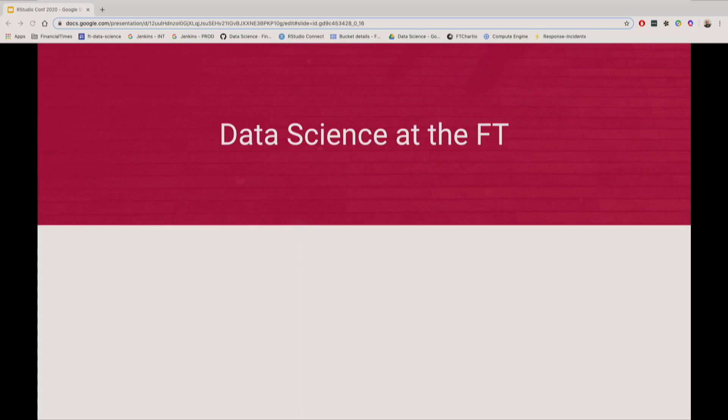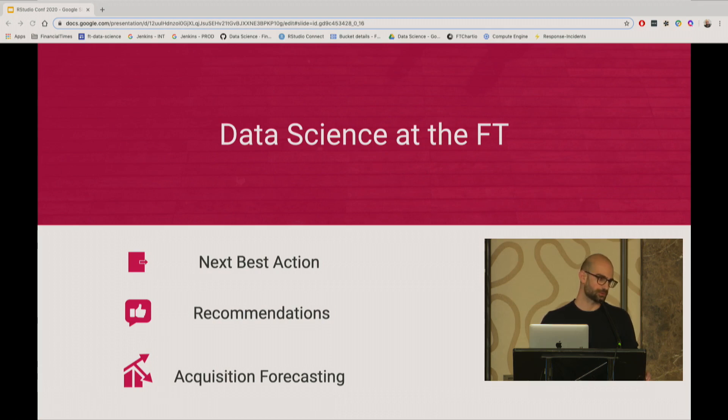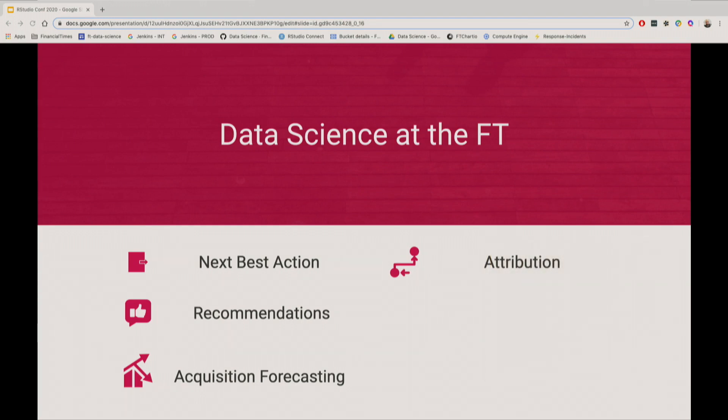On top of those three goals, we have developed a few different models. Things like next best action and topic recommendations — we try to identify products or things that the user hasn't done on site or on the app recently, and we send them a reminder or a promotion for that particular product. In terms of recommendations, we provide personalized content and personalized topics for users to interact with. We also make predictions for the volume of new subscriptions based on past business performance. We have attribution modeling, where we try to identify marketing campaigns that are real drivers of acquisitions and growth, and use that knowledge to make better decisions about where to spend our marketing budget.